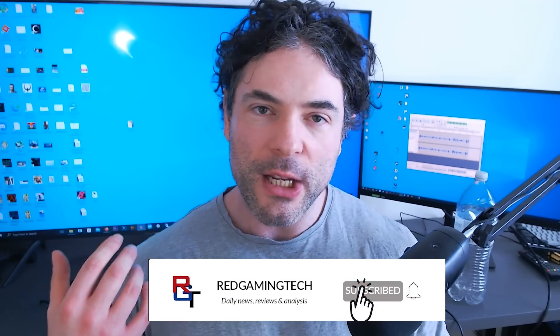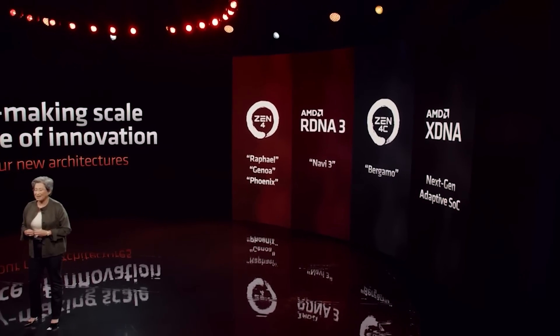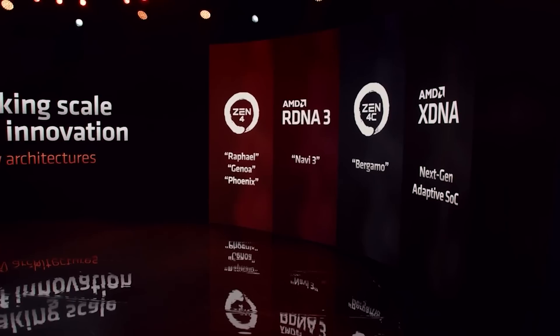Ladies and gentlemen, my name's Paul. Hope you're having an amazing day. Are you guys interested in Zen 5? Because by far it seems to be one of the most hyped and anticipated products releasing this year. For the desktop incarnation, that would be Granite Ridge on the AM5 platform. There are some very intriguing leaks that have popped up concerning not only core counts of certain SKUs, but also some interesting confirmations concerning the power consumption of these products.